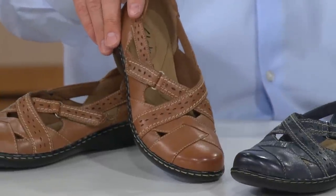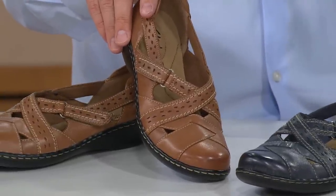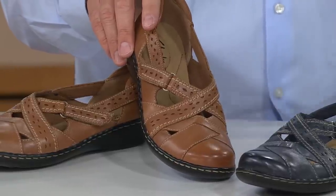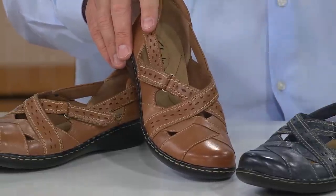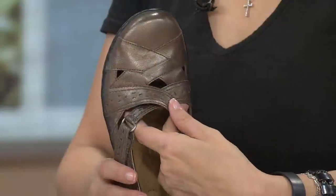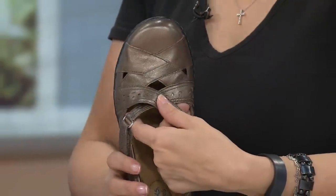I absolutely love this shoe — three widths, narrow, medium, wide, five colors. Where are you going to find that out there? You could spend the rest of your life going to every department store in the country and it's not gonna happen. That's one of the great things about QVC.